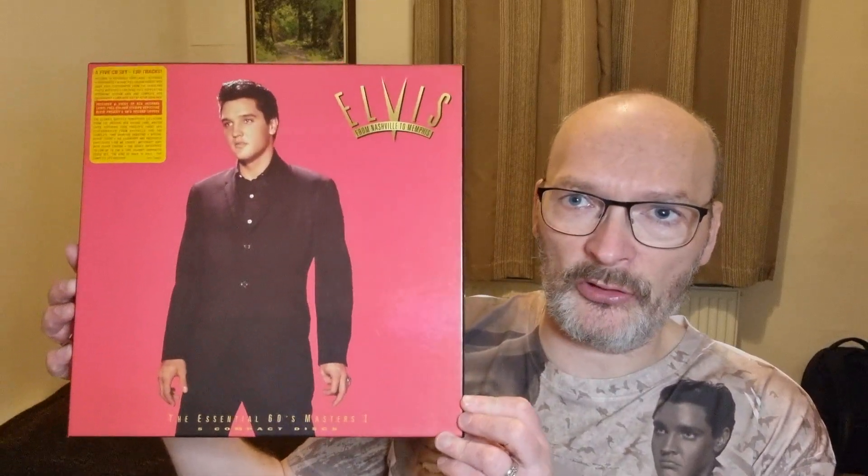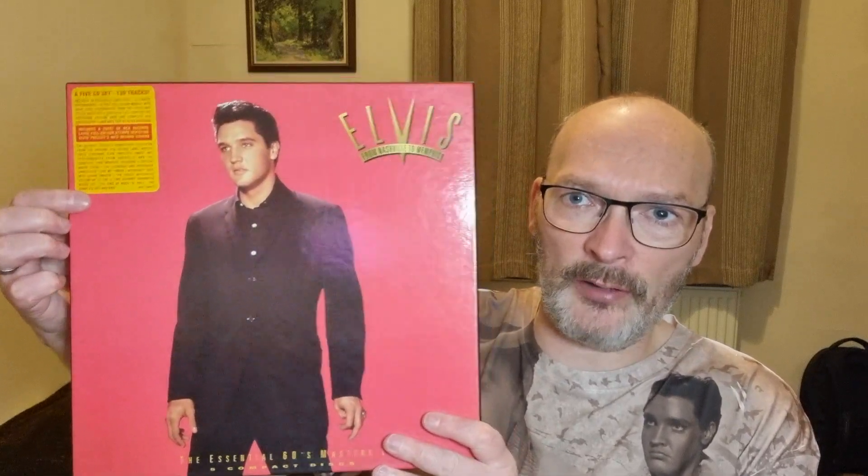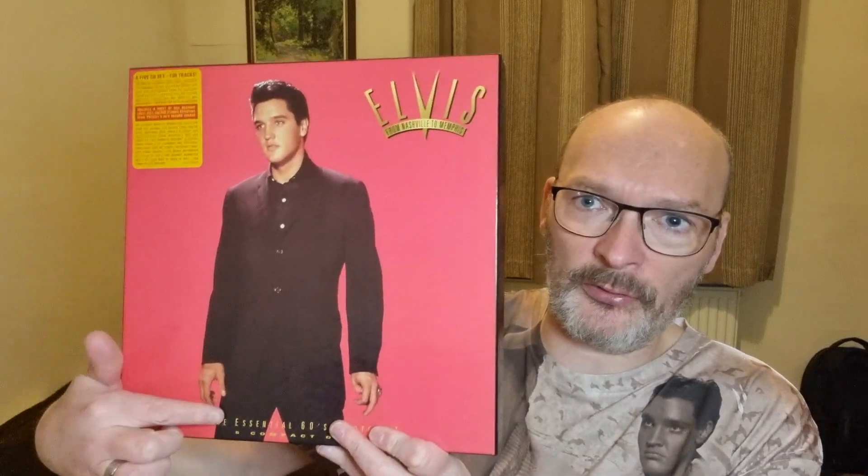The next upload I'm going to share with you today is a follow-up from the 1991 box set Elvis Presley, the King of Rock and Roll, the Complete 50s Masters. This was the 1993 follow-up and it is Elvis from Nashville to Memphis, The Essential 60s Masters. It comes on five CDs — I have CD one in my collection. It was also released on vinyl and cassette. You can see I have the original sticker on the front from 1993, and I just think that's such a great image of Elvis on the front.